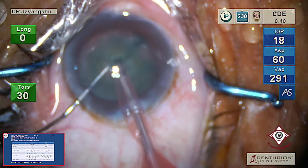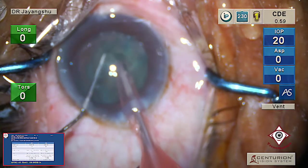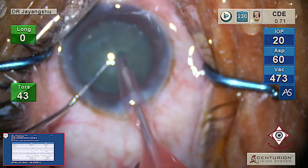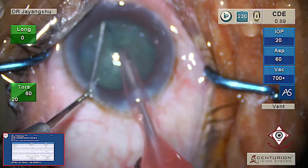We saw two different schools of capsulorhexis — one was with the forceps as one surgeon did it, and the other with a needle to the side port. Both are equally good ways, whatever suits the surgeon.